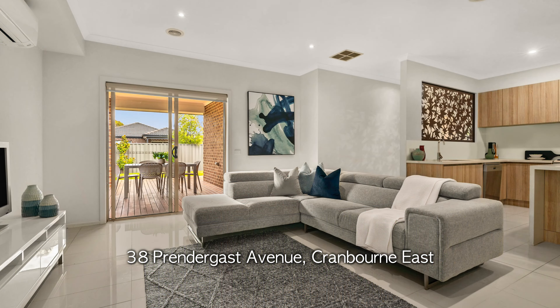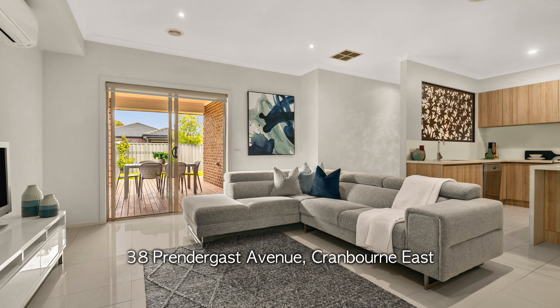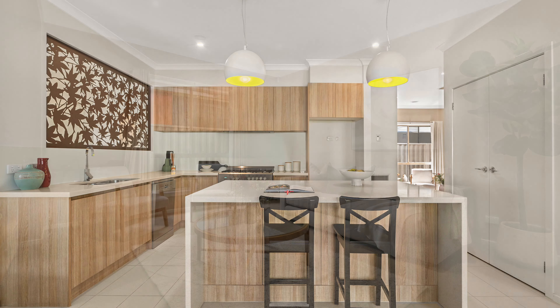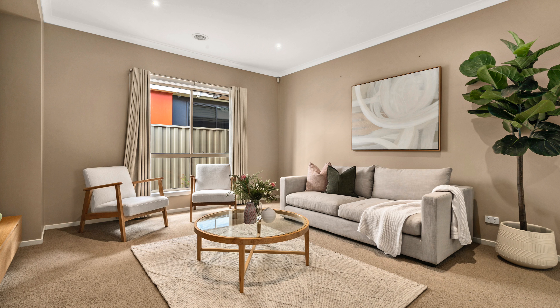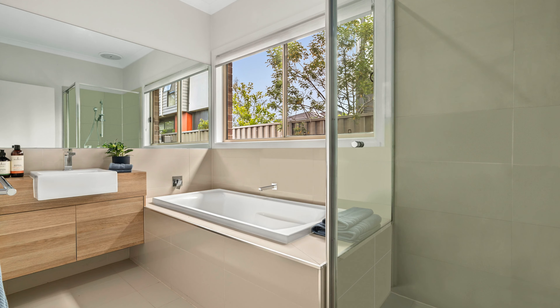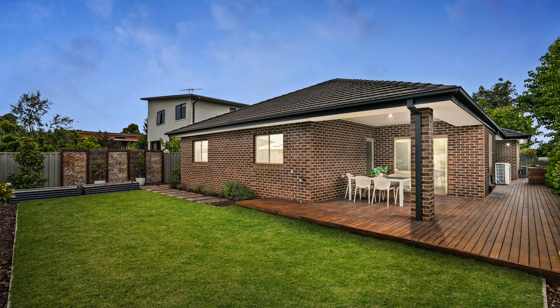And of course we've got number 38 Prendergast Avenue in Cranbourne East — a wonderful four to five-bedroom family home, two-bathroom, two-car accommodation property. Wonderful for families looking to get something a little bit bigger. This was an ex-display home for the area, so it does have finishes that are certainly a lot higher than many other properties in the area. One to keep on your list if you're looking for an affordable four to five-bedroom residence.